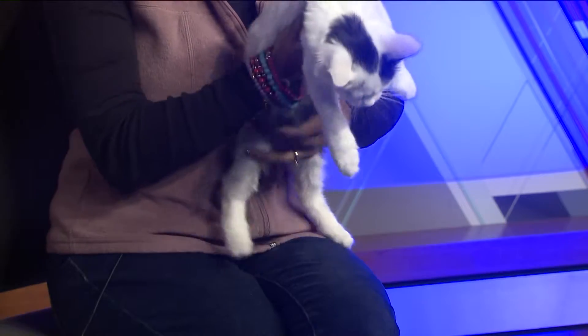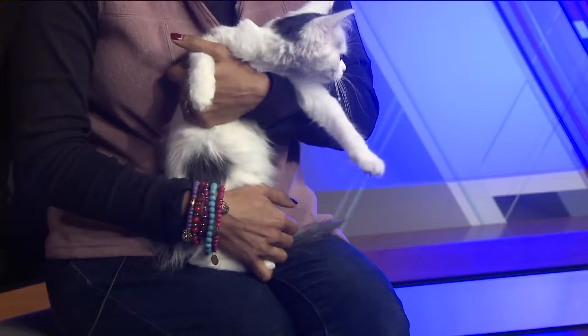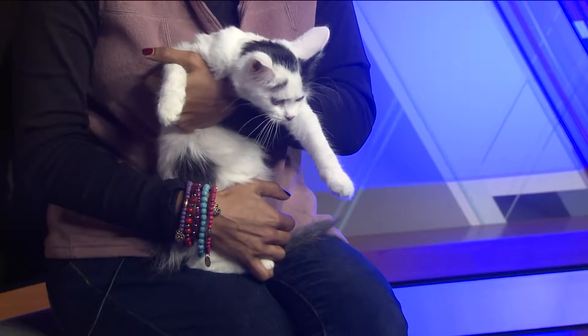Kittens do great with playful dogs. Really? Yes. So it's just a matter of socializing them early? Yeah, introducing them properly. If the dogs are cat-savvy, they'll have so much fun playing with them.